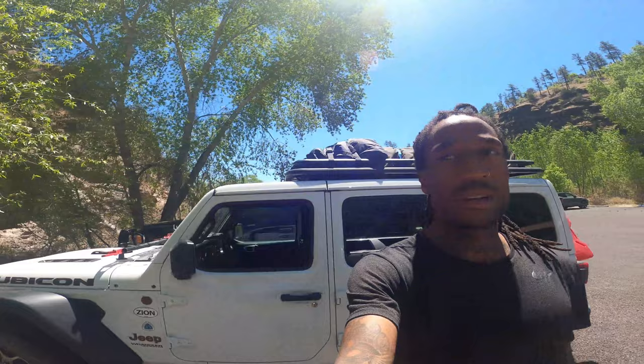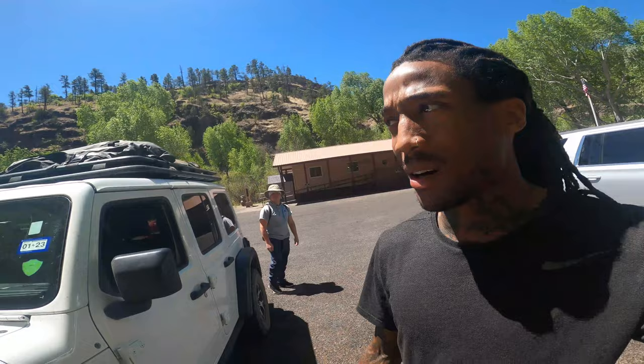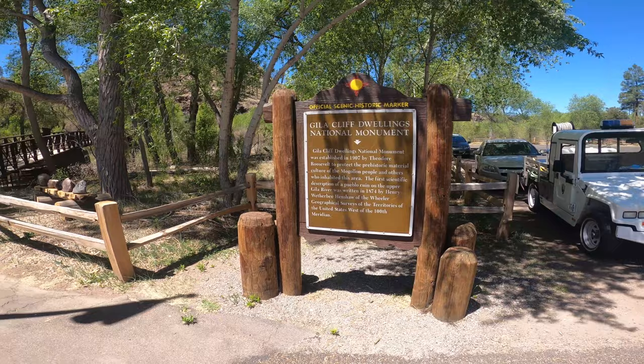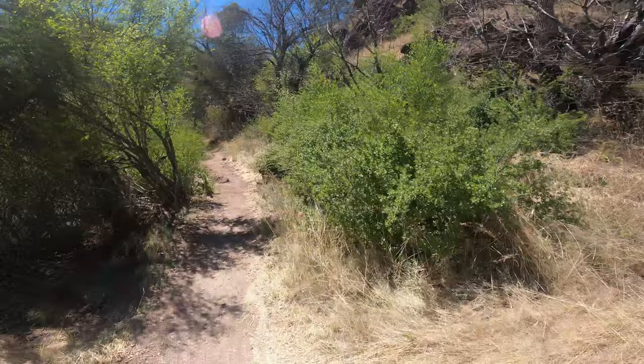Alright guys, we are here. I'm just parking. I'm going to check out the little visitor center up there, and then check out the cliff dwellings and do our hike. It looks good though — I like it. This is a good view. Look at that.